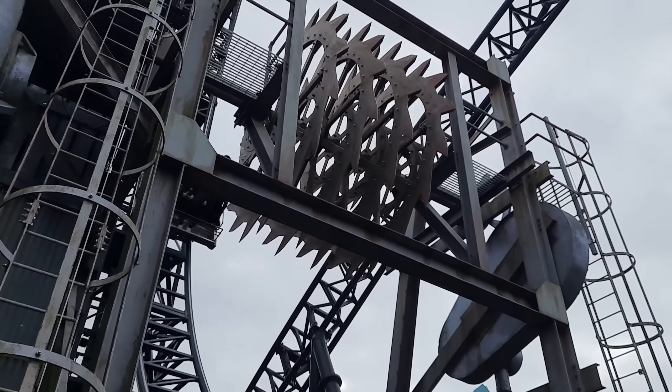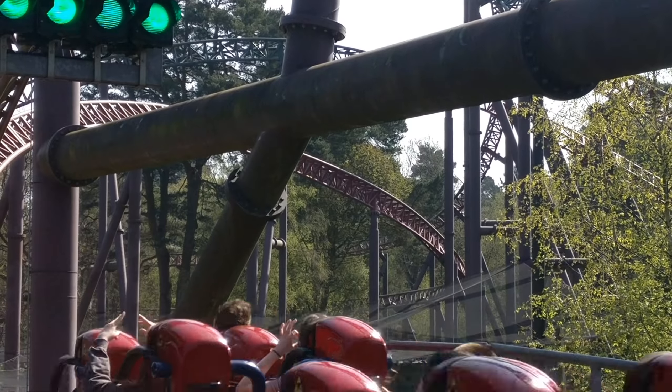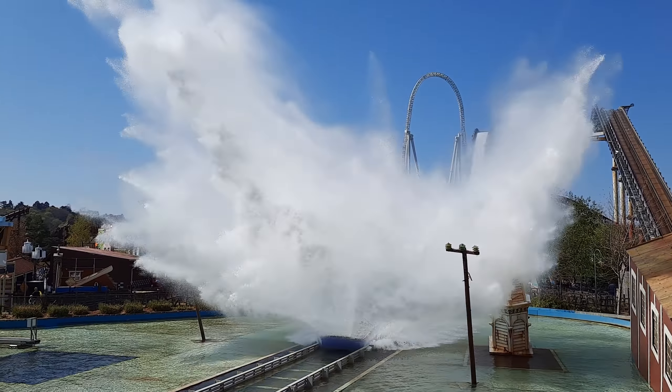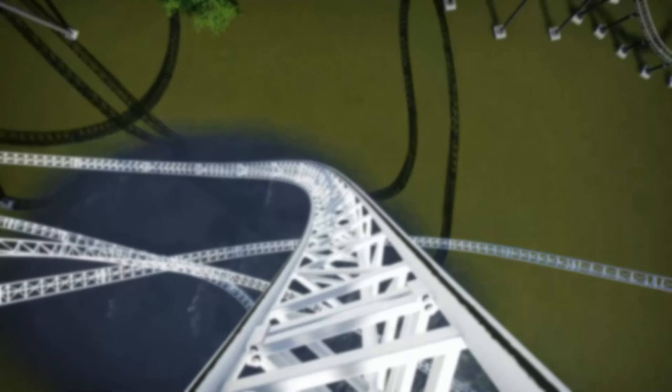With the UK's best coaster being, debatably, either the Smiler, Icon, some may even say Rita — how? The question I'm asking today is: will the brand new coaster at Thorpe Park, Project Exodus, potentially be the UK's number one coaster?